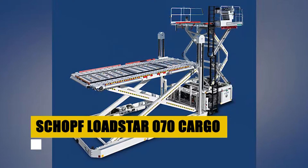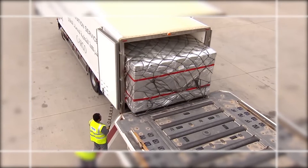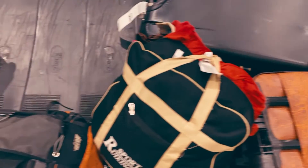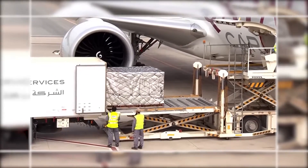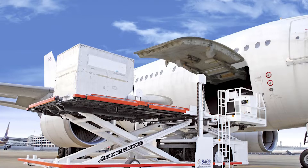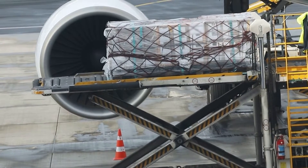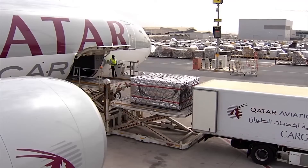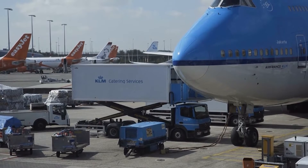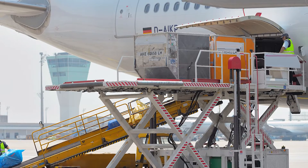The Schopf Lodestar 070 stands as a pivotal force in cargo handling, offering unparalleled strength and reliability for airport operations. This cargo tractor excels in the efficient transport of freight and baggage across the airport's expanse. Engineered for the demanding airport environment, it boasts a powerful engine and sturdy design capable of pulling significant loads with ease. Its versatility accommodates a wide range of cargo weights and sizes, making it an indispensable part of the ground support equipment fleet.